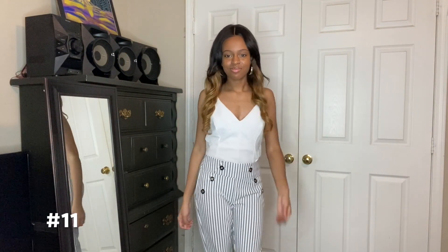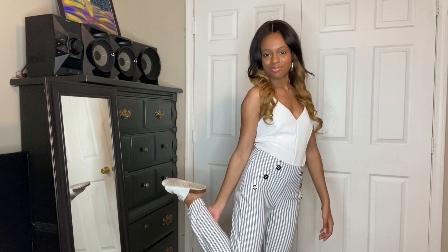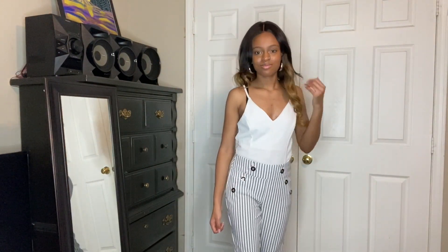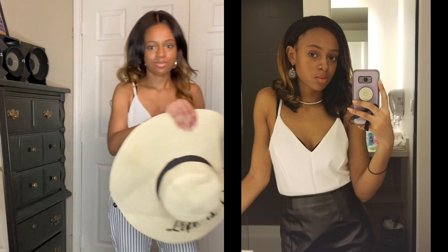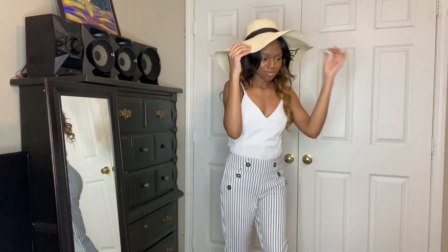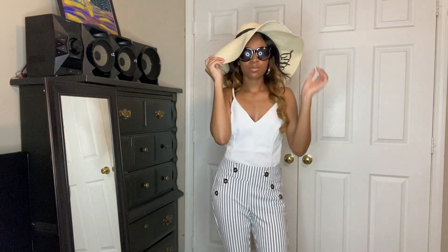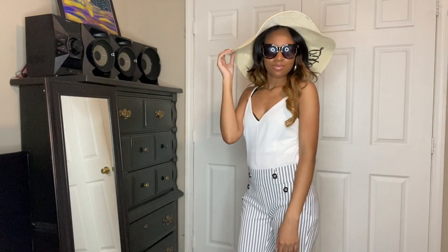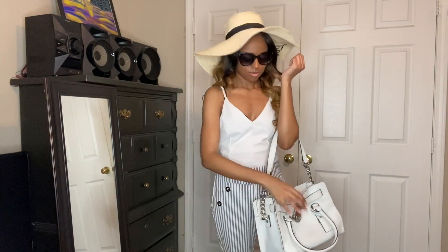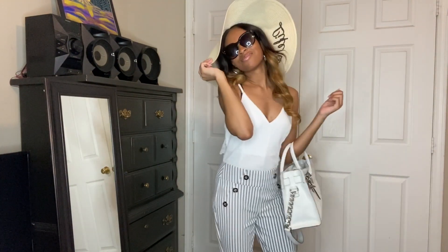For our next look, we have this white bodysuit with some white striped pants, along with some white sandals. This bodysuit can be paired with many other options — I once paired it with a black leather skirt, which made it look like a dress. I also paired this look with the sunglasses and hat from the brunch look we did earlier. It reminds me a lot of that look and is something I'd probably wear to a picnic. You can find this bodysuit at Rue21 and the pants from Kato's.